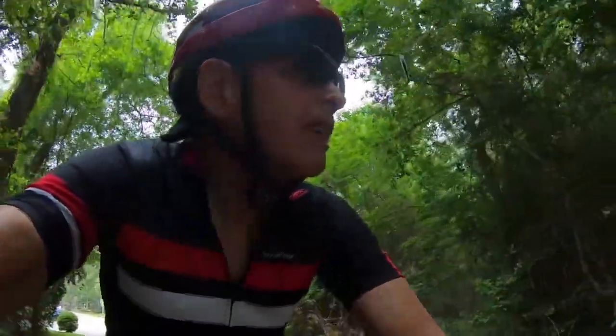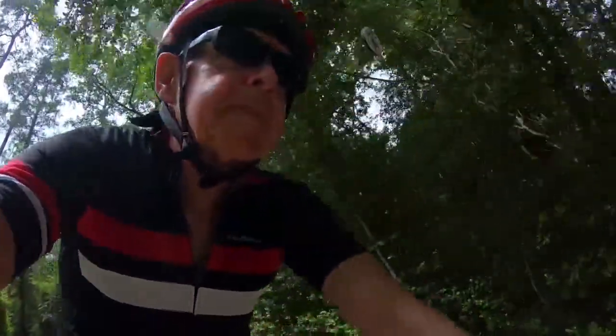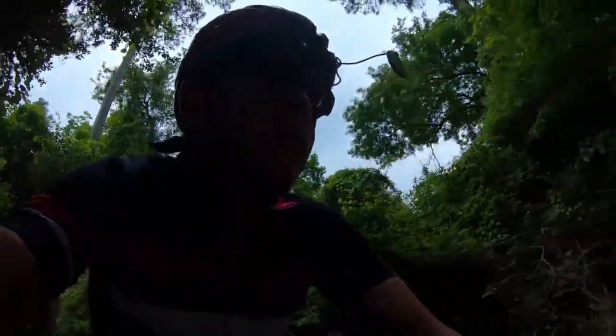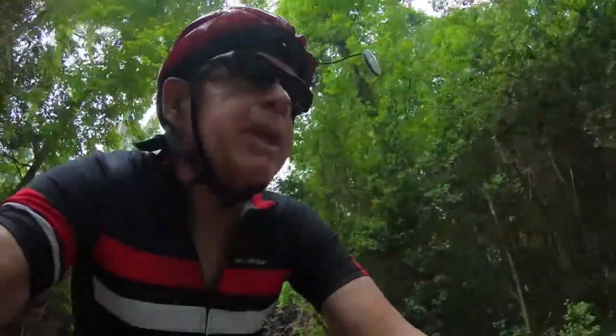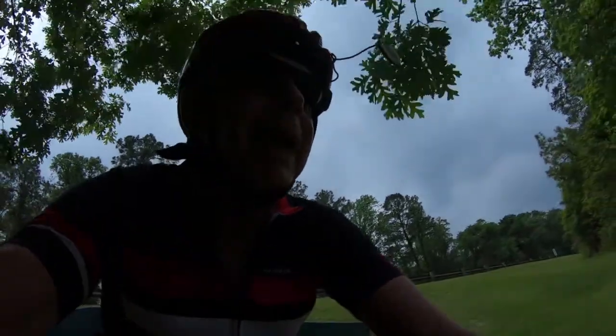It's going to be a windy bike ride today. The wind is out of the south at 16 miles an hour, gusts of 22 miles an hour, overcast with occasional sun breaks. Today's route will use some streets and roads I ride on, but in different order. I'm going to go north and then take FM 1314 to the northwest, maybe all the way to State Highway 242, depending on how the mileage works out.